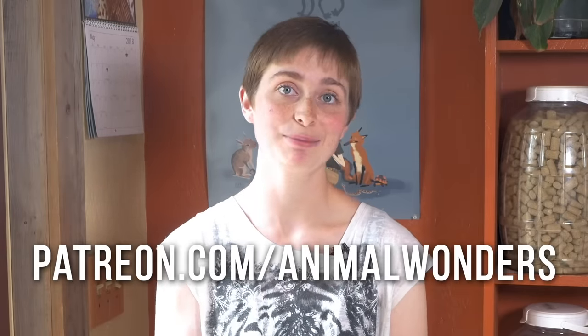Just as a reminder, Animal Wonders is not a rehabilitation center, so if you find yourself in this situation, make sure to call your local wildlife rehabilitation center. If you would like to help us continue to make educational videos like this one, visit us at patreon.com/animalwonders. Thanks and we'll see you next week!